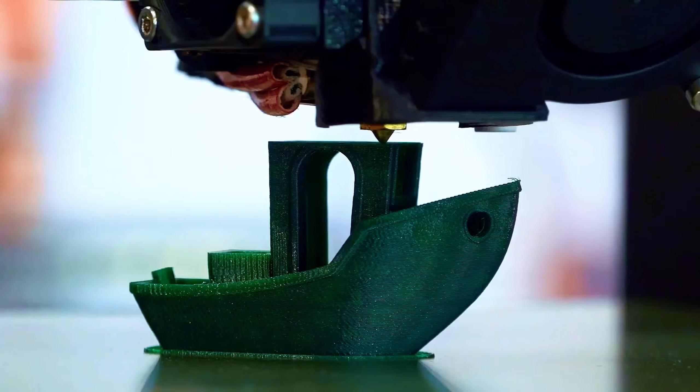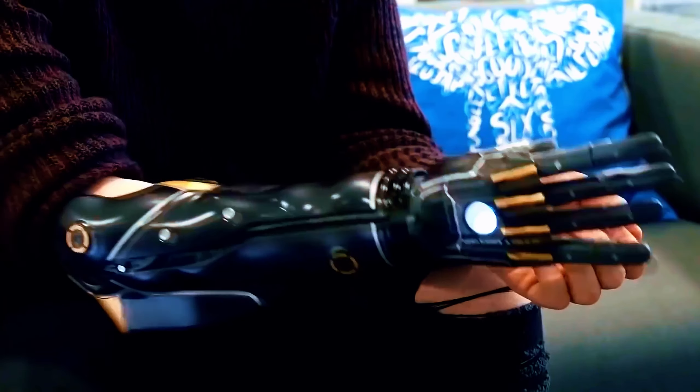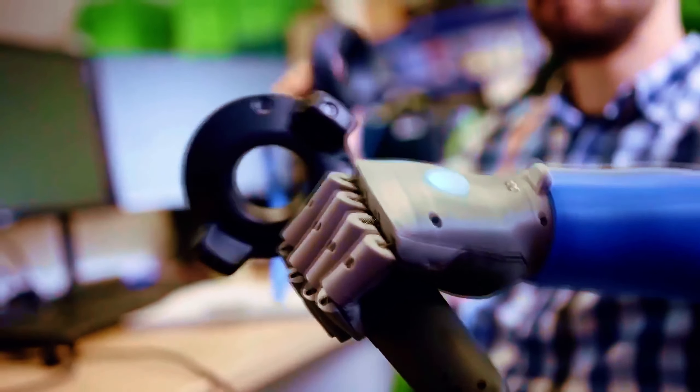Open Bionics uses a 3D printer and scanner to customize each Hero Arm, so if you want to look like a different superhero, you can do it. This life-changing arm, which can be worn by real superheroes, allows people in need to perform lower arm movements and regain meaningful function in their daily lives.